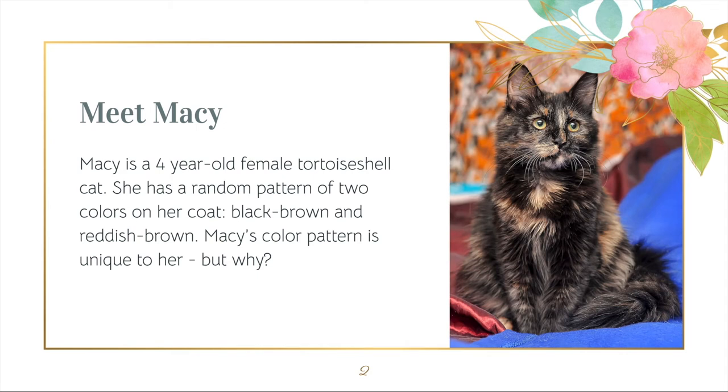This is Macy, a four-year-old tortoiseshell cat. She has a random pattern of two colors on her coat: black-brown and reddish-brown. Her coat pattern is unique to her, but why is this? She will show you how her phenotype is affected by X inactivation and sex-linked inheritance.